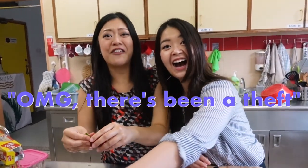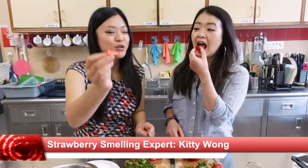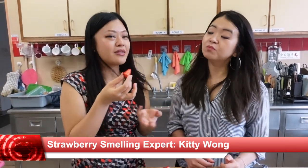Is there a camera person snapping strawberries? Oh my god, there's been a theft! Does that mean I could have one? Should we do a taste test? The strawberries — their taste comes from the smell. Because they smell very sweet, but actually there's not that much sugar in them.